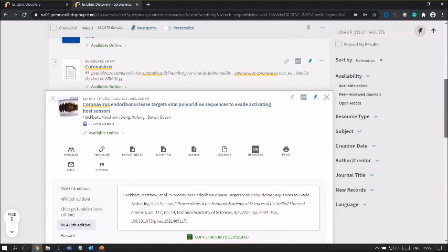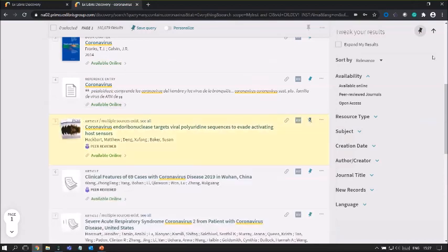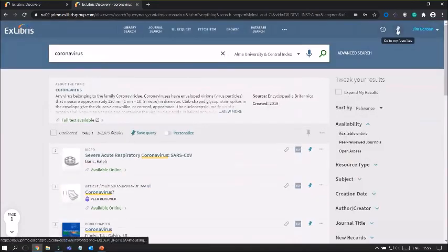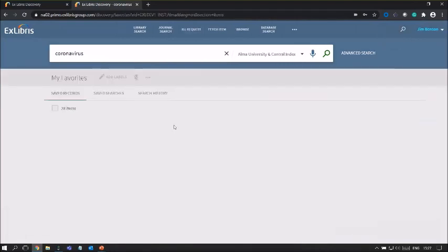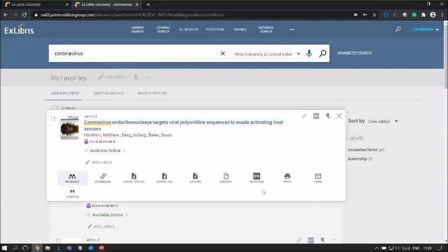Notice the pin icon used to add items to favorites — the moment you click that pin, it adds the item to your favorites folder. Going to the favorites folder, you can find all the records you've been adding. You can also save searches and see the search history here. The same actions available in the brief result can be applied within the favorites folder.